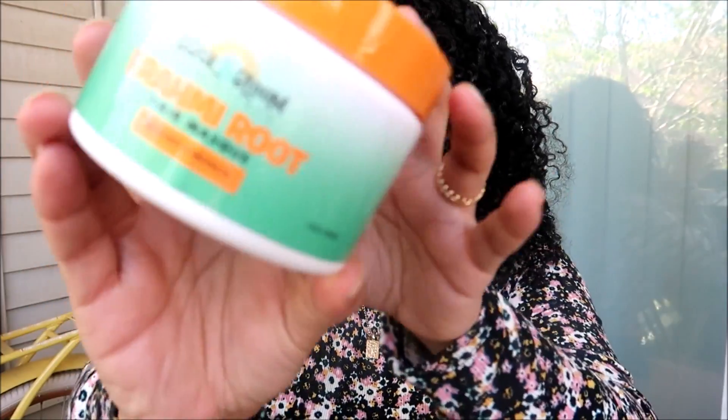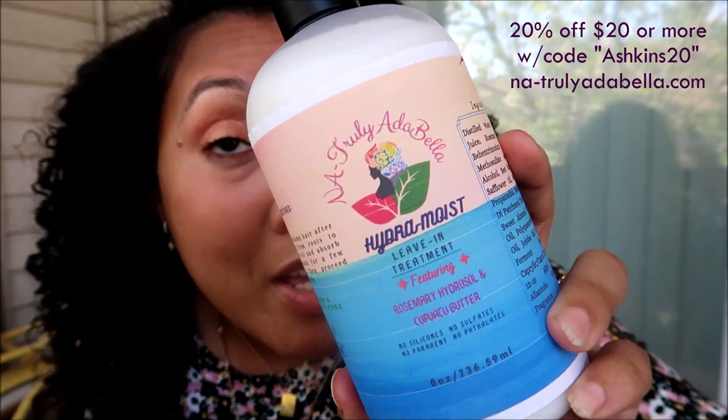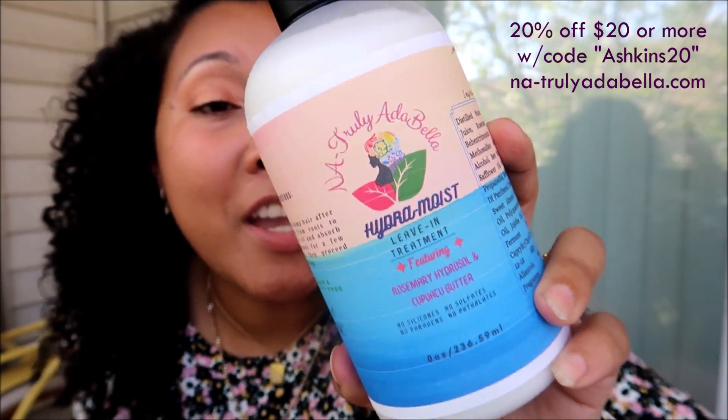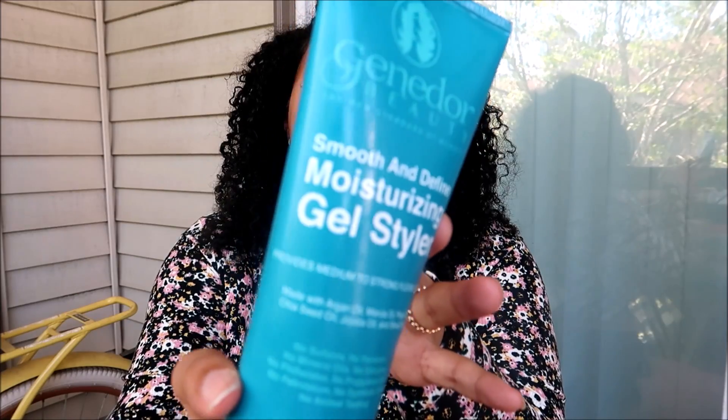For deep conditioning I'm using the Baskin Bloom Bromie Root Hair Mask. I did a little leave-in cocktail for that wash day that I'm also repeating — I put two leave-ins together, mostly because I had used up the last of one and needed a little more. I'm using the Naturally Atabella Hydra Moist leave-in; I love Naturally Atabella and have a coupon code in the description box. Pairing that with the Baskin Bloom Ease leave-in conditioner. For styling, I'm using the Jenaro Beauty gel, which I've been singing the praises of since I discovered it last April.